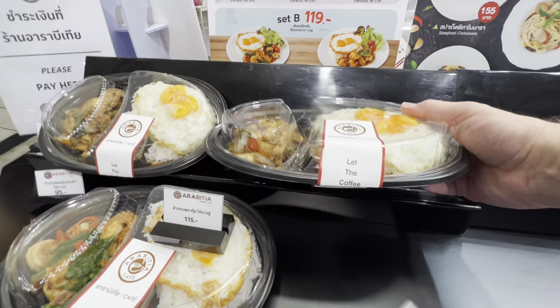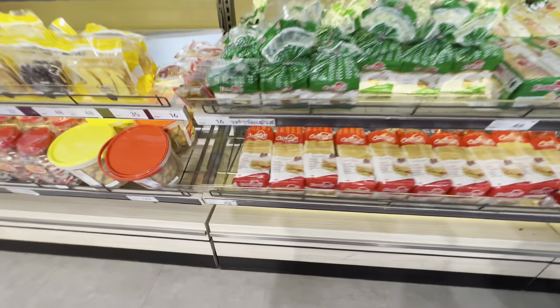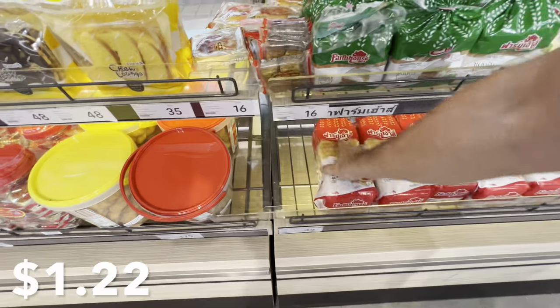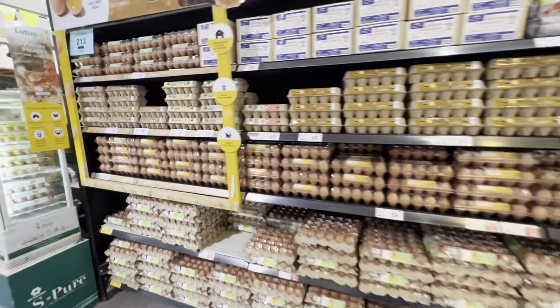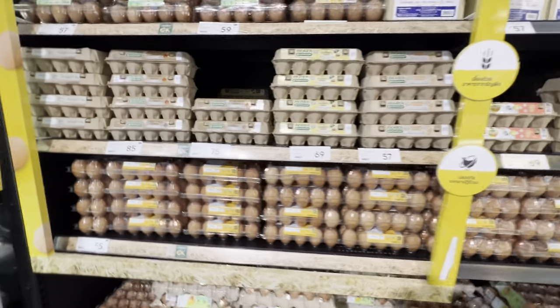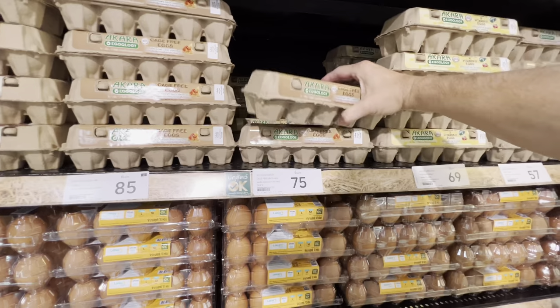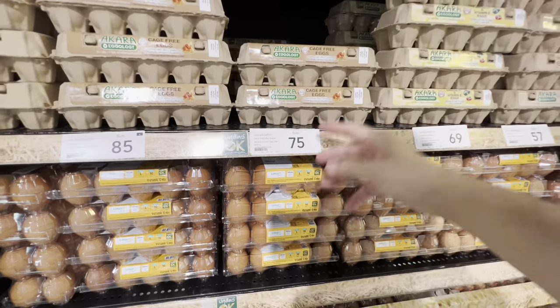Even here at Lotus they have ready-to-go meals — 99 baht for quite a generous meal, that's three dollars US. A loaf of bread will set you back 42 baht for a whole loaf, about a dollar fifteen — really quite reasonable. When it comes to eggs, there is a wide variety here. No, they do not refrigerate them — you don't have to refrigerate your eggs if they have not been refrigerated to begin with. For a dozen cage-free eggs, we're looking at 75 baht, just a little over two dollars.